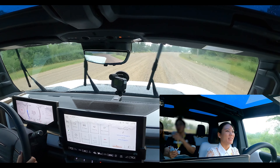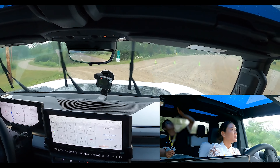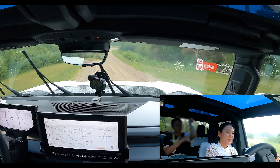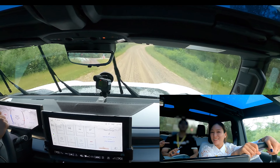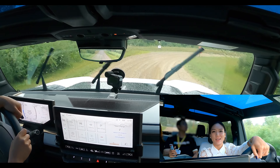Drifting with the Hummer EV — not so bad! This truck is extremely capable. With the two rear motors on the rear axle you've got a lot of power.